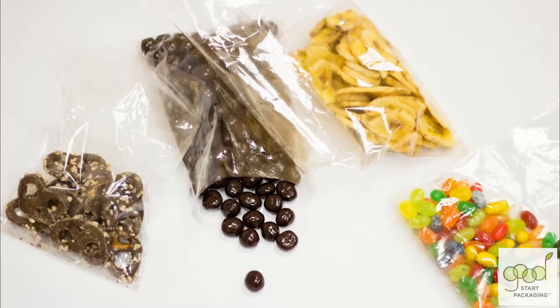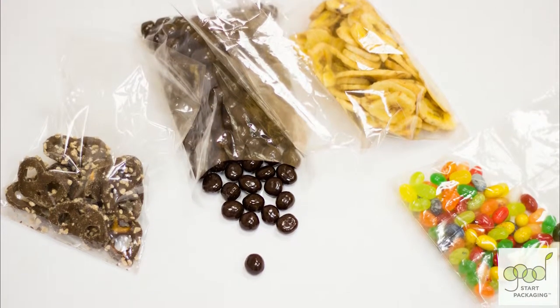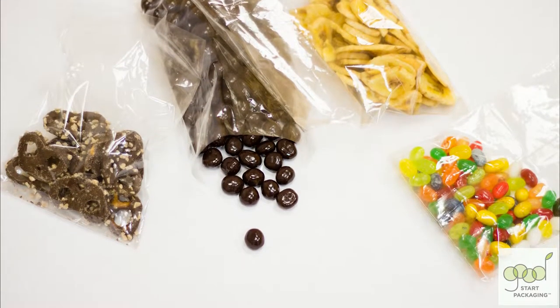Our cellophane bags provide a great high-grade packaging for nuts, candies, dried fruit, cake mixes, spices, and even produce. They also work great for greasy and oily foods.